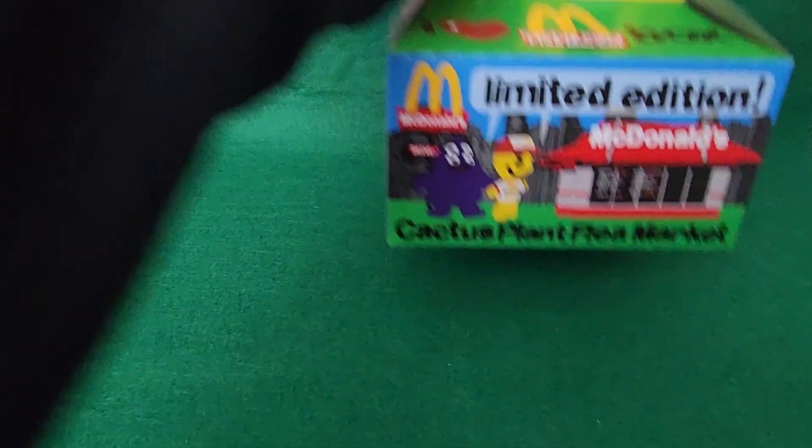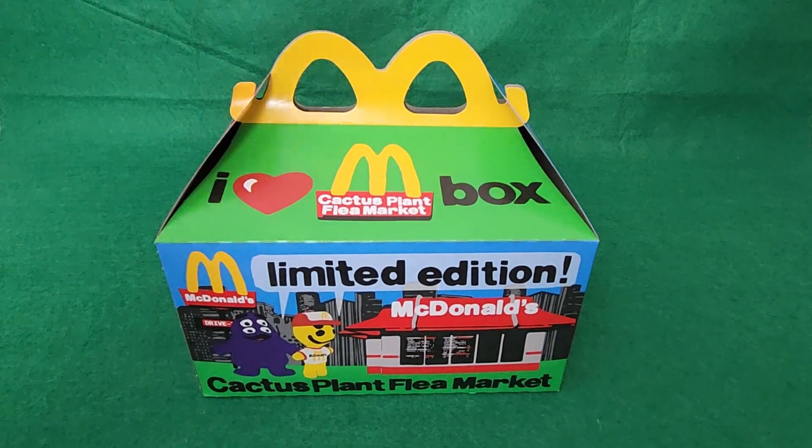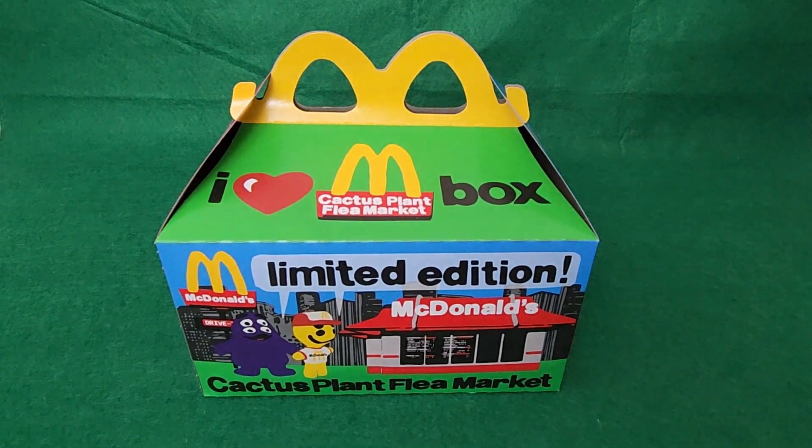Hello everyone. Today we're going to be taking a look at the McDonald's limited edition Cactus Plant Flea Market box.